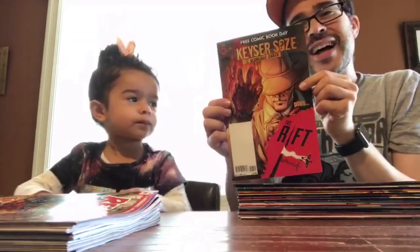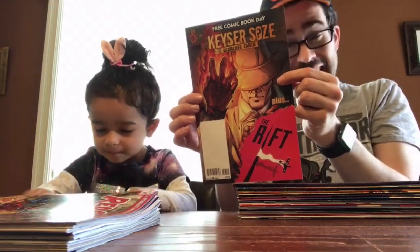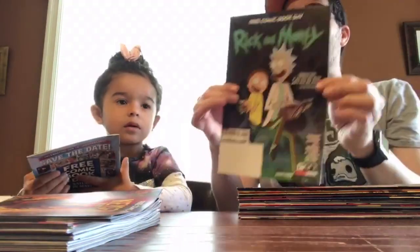This is Kaiser Sosa. I was like, what? They made a comic book from the character? They did — can you believe that? Scorched Earth — this may be for when she's a little older.